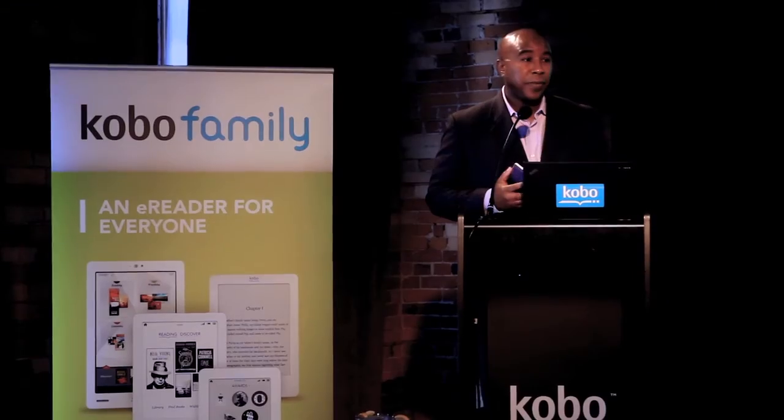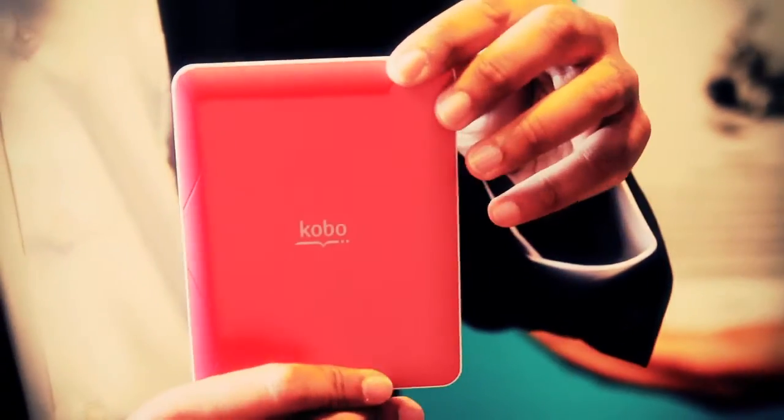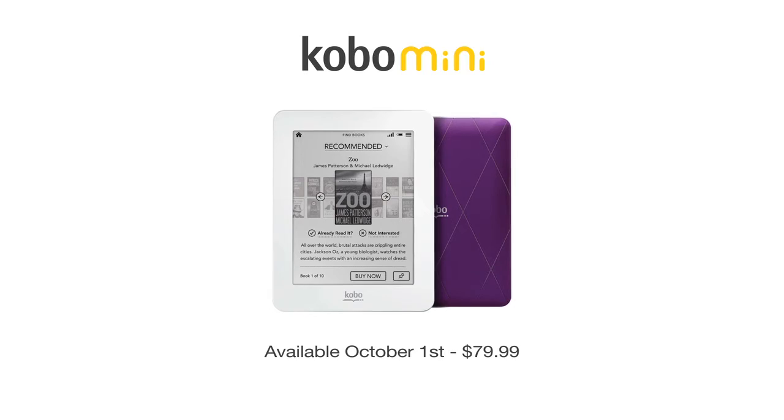The Kobo Mini — it's stylish, it's portable, it's fully functional, it has a touch interface, it holds a thousand books, and the price point: $79.